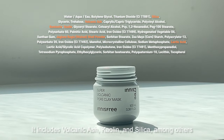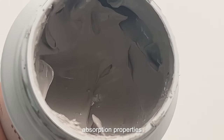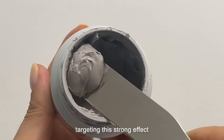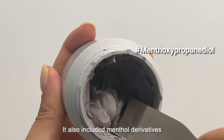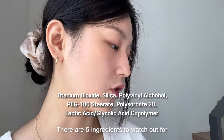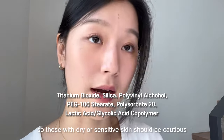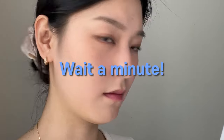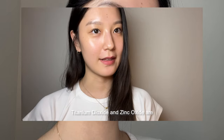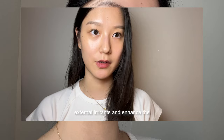The Innisfree product contains a total of 40 ingredients. It includes volcanic ash, kaolin, and silica, among others, which help cleanse the pores. Volcanic ash is known for its powerful absorption properties and this product is primarily composed of effective chemical ingredients targeting this strong effect. It also includes menthol derivatives, adding a cooling effect to the skin. There are five ingredients to watch out for if you have sensitive skin, including alcohol and surfactants, so those with dry or sensitive skin should be cautious.